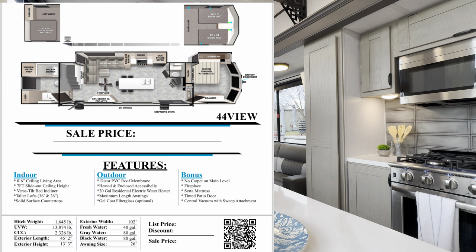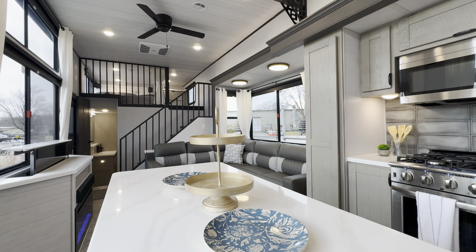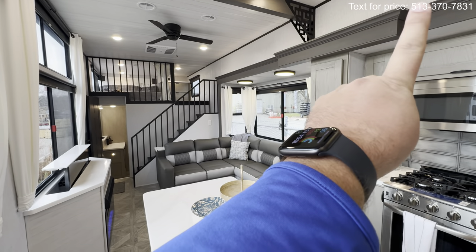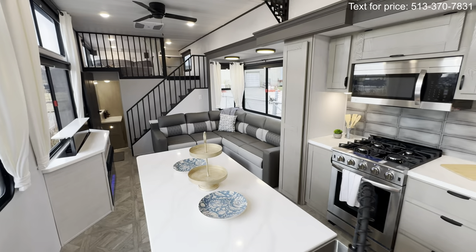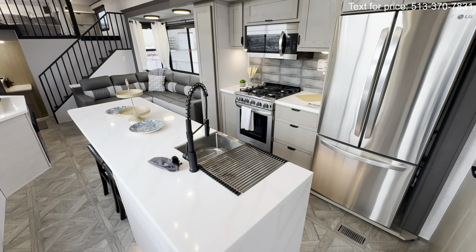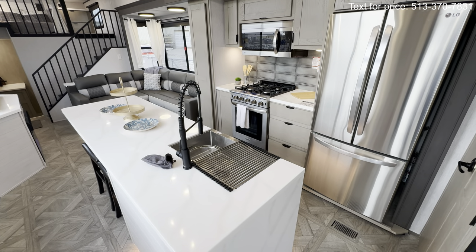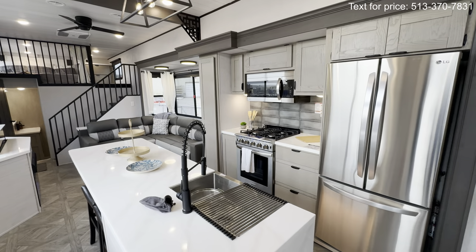I'm teaming up with Funtown RV so that I can sell you these, give you some deals on wheels. If you guys are in the market for an RV, my contact information will be in the top right of the screen as well as down in the description, along with hopefully the specifications — as soon as I get them, I will add that down in there. But yeah, I hope you guys enjoy.